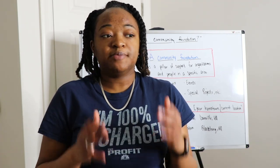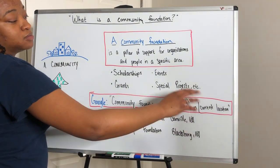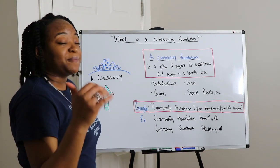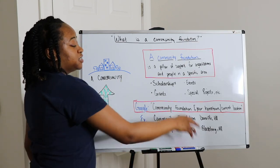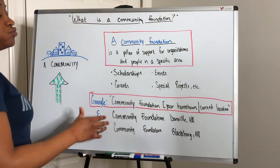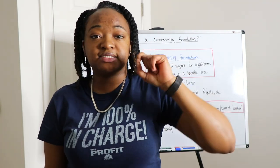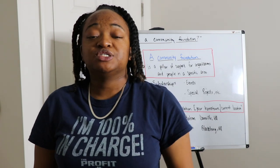So how do you find the community foundation in your area? Here's a simple formula: Google 'community foundation' plus the name of your hometown or current location. For example, I'm from Danville, Virginia, so I'd search 'community foundation Danville Virginia' — the top result is the Community Foundation of the Dan River Region. I went to Virginia Tech, so searching 'community foundation Blacksburg Virginia' brings up the Community Foundation of the New River Valley. Drop a comment below with your hometown city and state, and your college city and state if applicable.